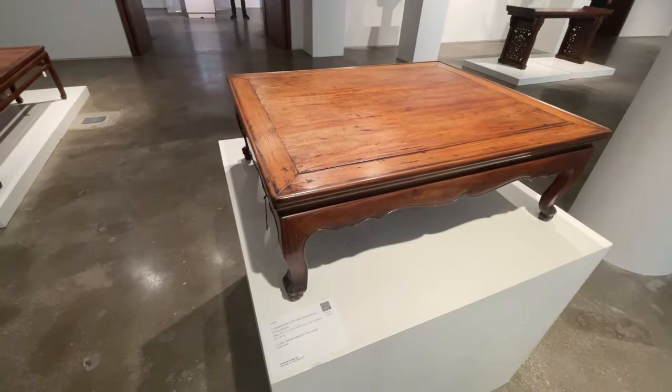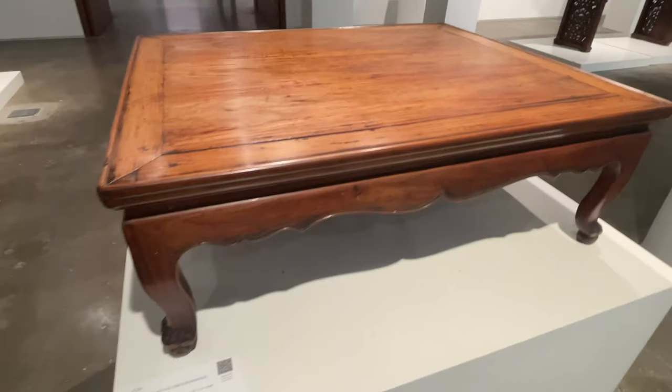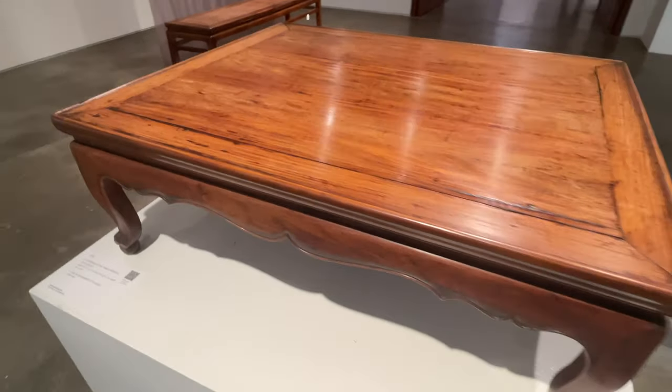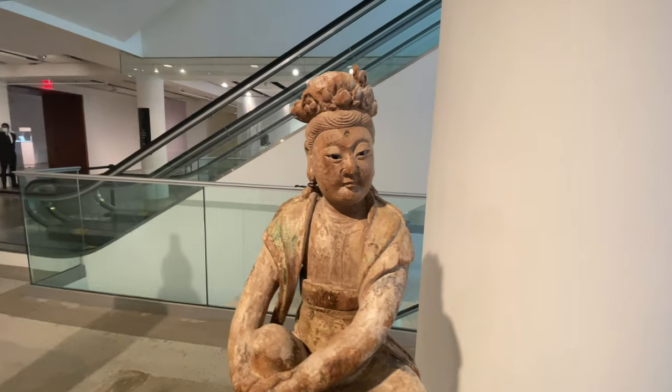Along with Christie's and Sotheby's top Asian Art Week auctions in spring and fall, there are also slightly lower-level online auctions at the same time. So there are often opportunities to buy good pieces at a relatively low price in online auctions.